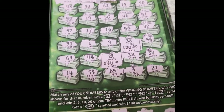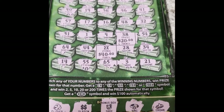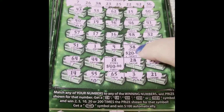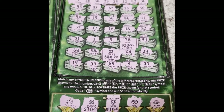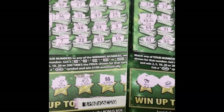Let's look at ticket number 23 — can you see it? I got 2 times 40 plus 20. I got another hundo! So two $100 tickets and a $30 ticket with just three tickets in a row.